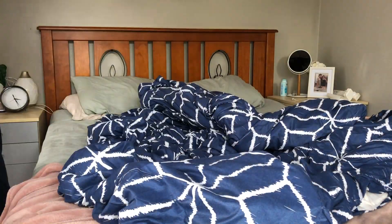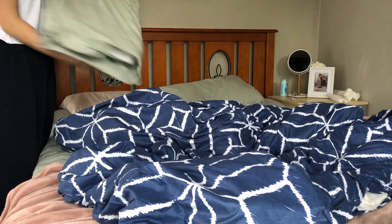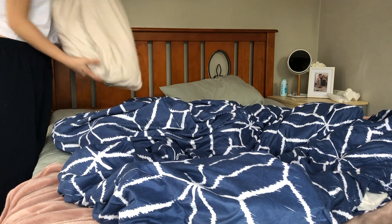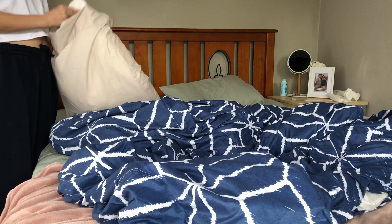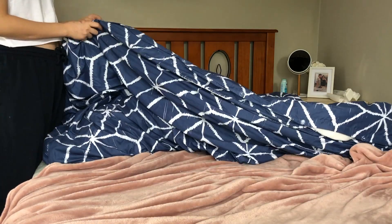I change our sheets every week, and when I do this I usually make sure to start my cleaning in the bedroom so that I could load the sheets in the laundry while I'm cleaning the rest of the room. But on a normal day where I don't have to change the sheets, I usually start by cleaning and washing the dishes after I've had my brunch.